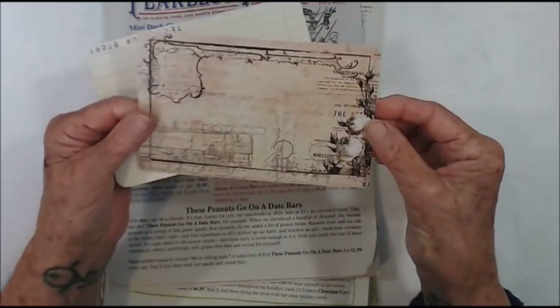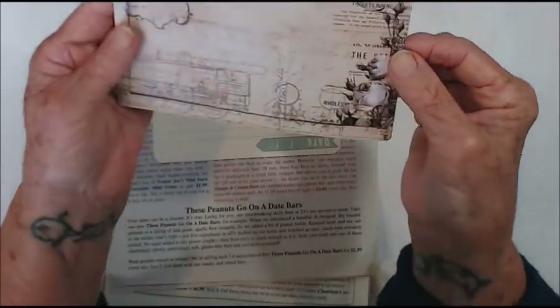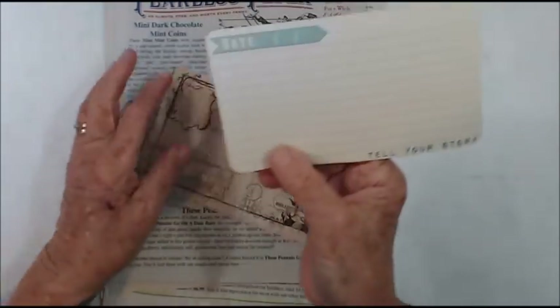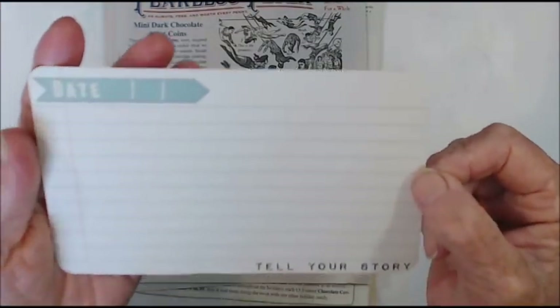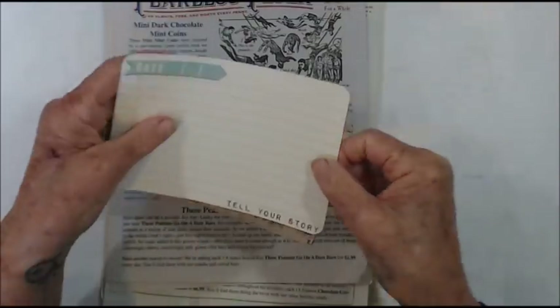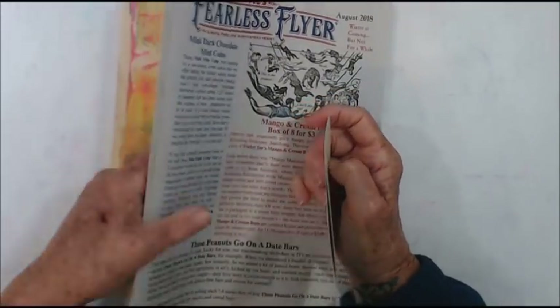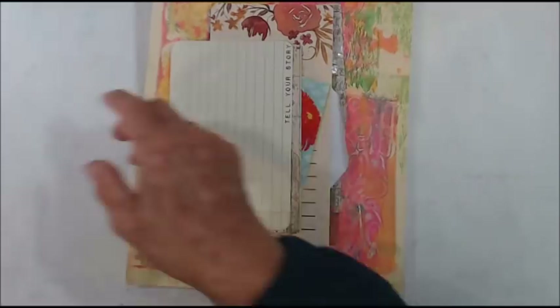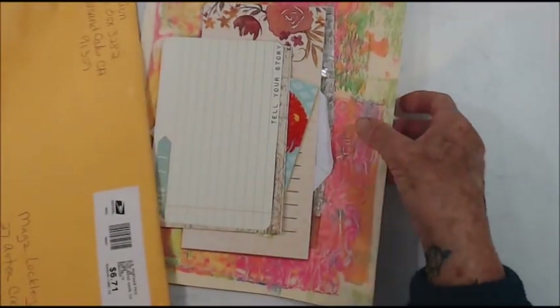Oh that's cool — oh sorry, that's fabulous, thank you so much — and tell your story — those are just fabulous, thank you so much Dawn. All right, I'll just put these all together.